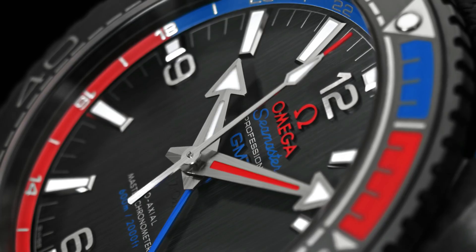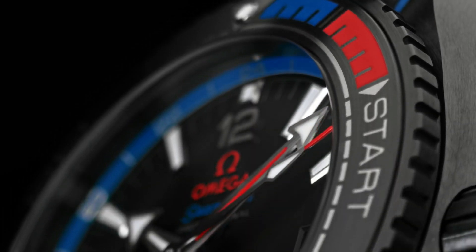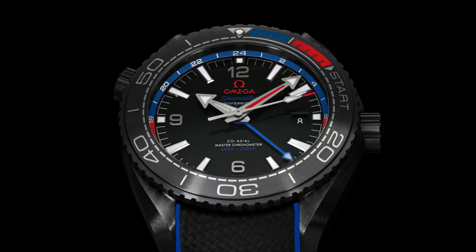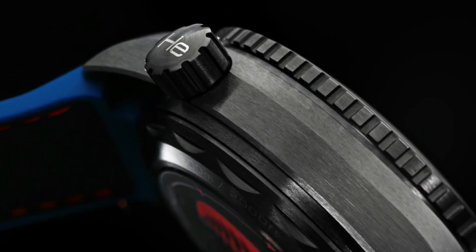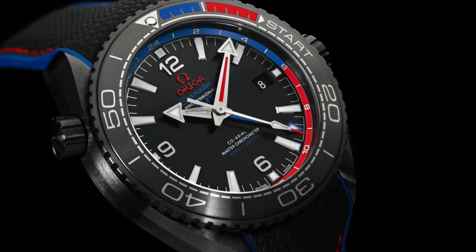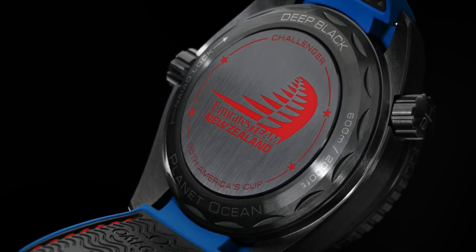Total product weight approximately 146 grams. Between lugs: 22 millimeters. Thickness: 17.4 millimeters. Case: black ceramic. Case diameter: 45.5 millimeters. Water resistance: 60 bar, 600 meters, 2,000 feet.